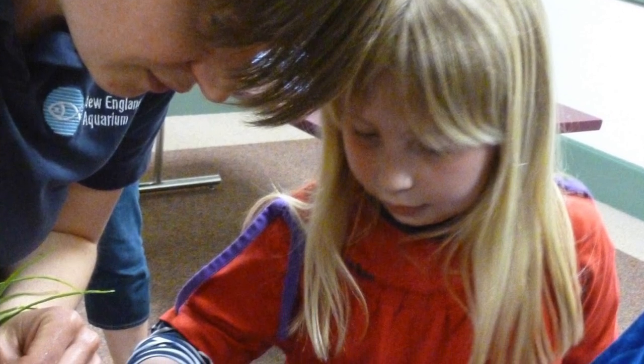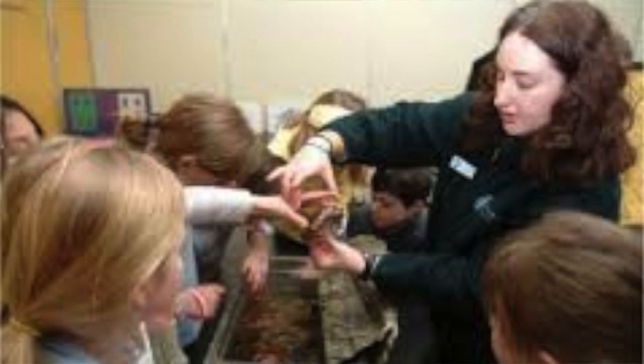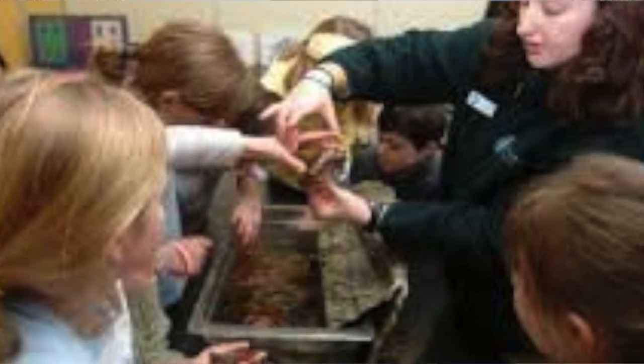Be sure to join us tomorrow for Science on the Slopes. The New England Aquarium's Tide Pool Program will be here at the mountain to educate students of all ages about aquatic life. You can get up close and personal with some of the most amazing water creatures.